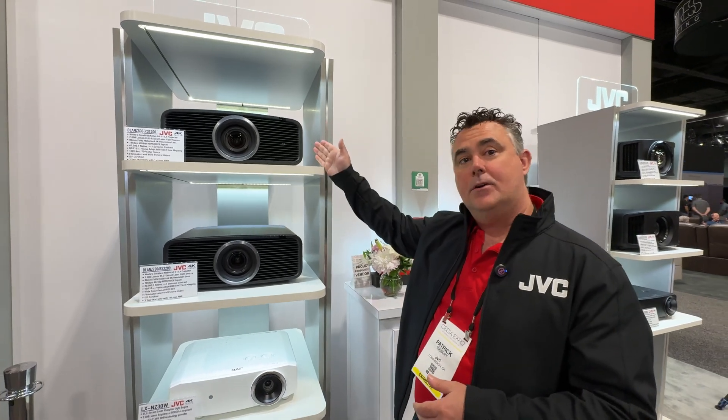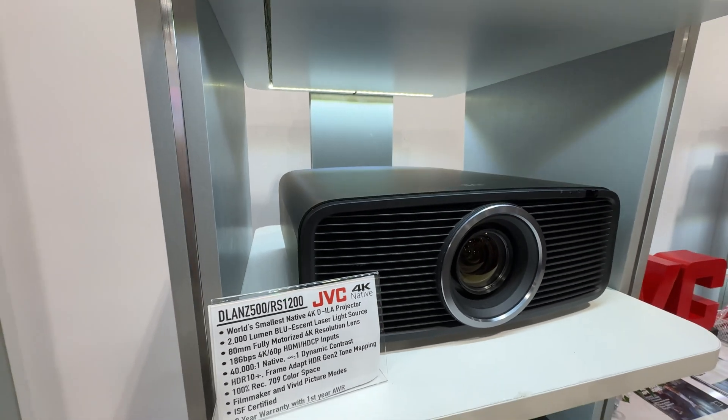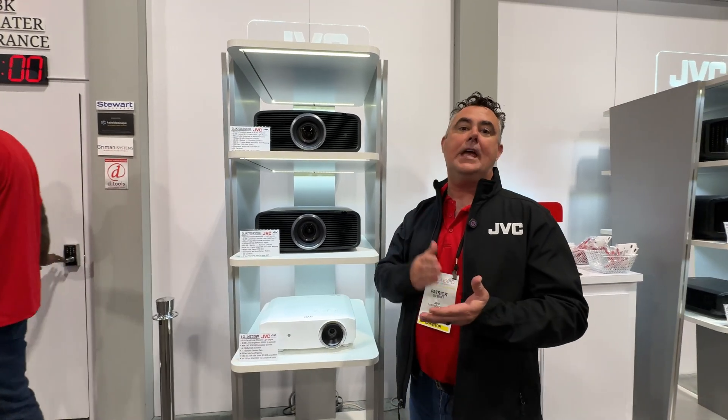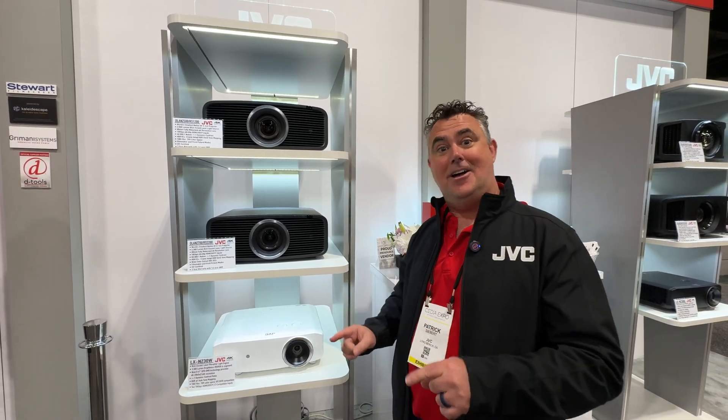So how did you do it, and what is it? Thank you so much. We're really excited to share it with CDN 2024. We're able to introduce two new products. People have been asking us for a long time how they can get into a DLA projector that's laser at a more accessible price point. Coming in November, we're going to have the new NZ500 or RS1200 — our laser projector replacing our lamp models. You get 40,000 to one native contrast ratio, 2,000 lumens, 4K 60P, all laser format, for only $5,999.95.